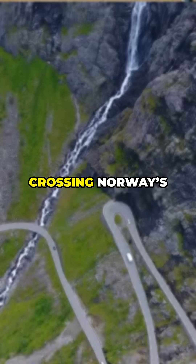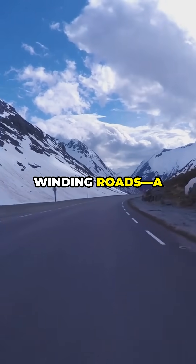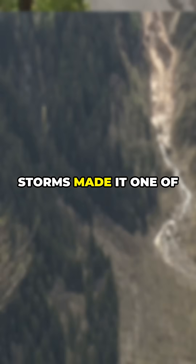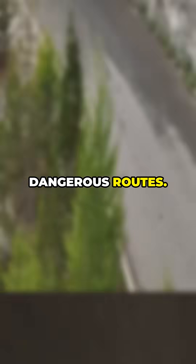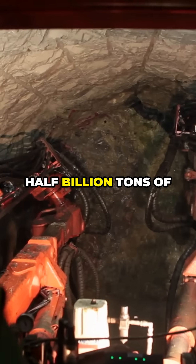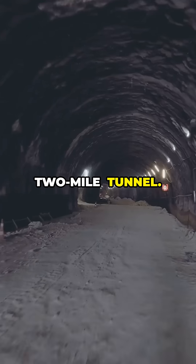Before this tunnel existed, crossing Norway's treacherous Orland Mountains meant navigating icy winding roads — a nightmare for drivers, especially in winter. Avalanches and storms made it one of Europe's most dangerous routes, so Norway dug deeper than ever before, blasting through 2.5 billion tons of rock to create a 24.5-kilometer, 15.2-mile tunnel.